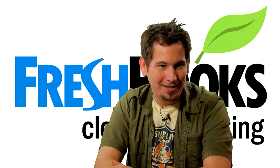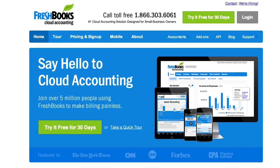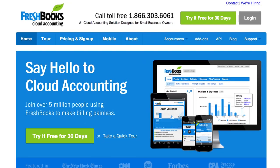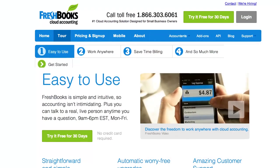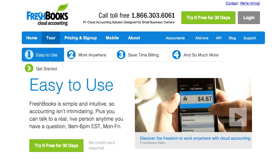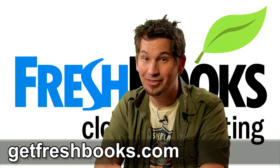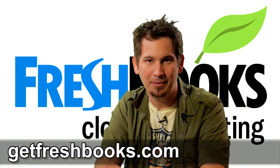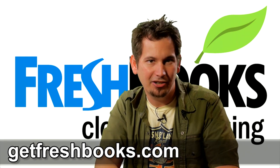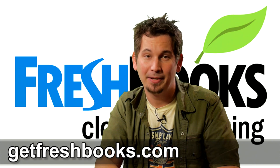Are you still using Word or Excel to create invoices? Do you keep a shoebox of receipts for expenses? Save time and get paid faster with FreshBooks — it's the easiest way to send invoices, manage expenses, and track your time. FreshBooks is a simple cloud-based accounting solution helping entrepreneurs and small business owners save time on billing. Try it free at GetFreshBooks.com, and enter Hack5 in the 'How'd You Hear About Us' section when you sign up. With FreshBooks, every day can be your birthday.